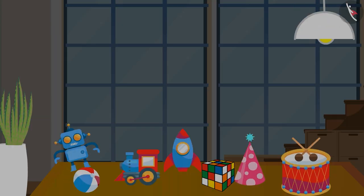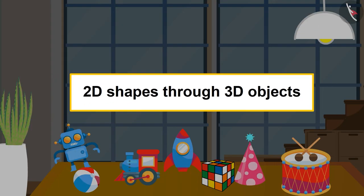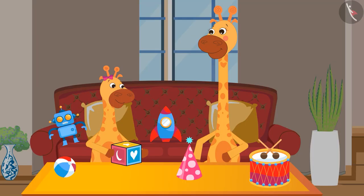Today, in this video, we will learn about 2D shapes through 3D objects. Let's see what Gaffee is doing with her toys today.